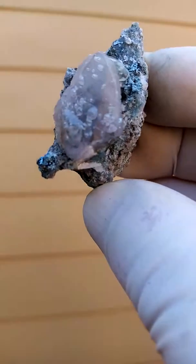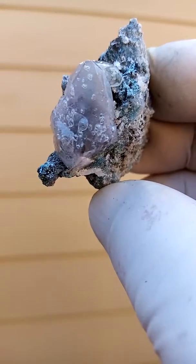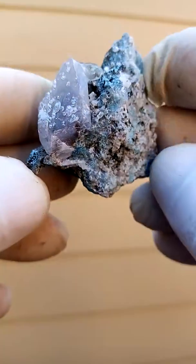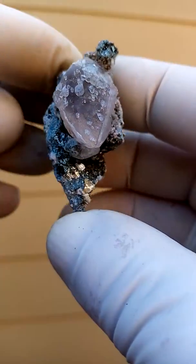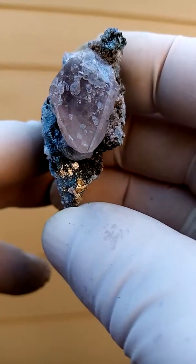Calcite dogtooth with shatterkite, perhaps a malachite from the copper mining in the Congo. You can see the little calcite dogtooth sitting on this matrix. I could display it like this — you can see the blue would be the shatterkite.